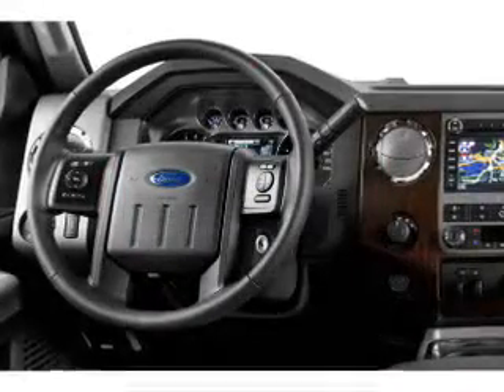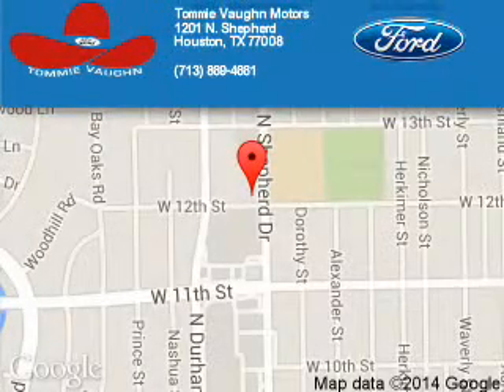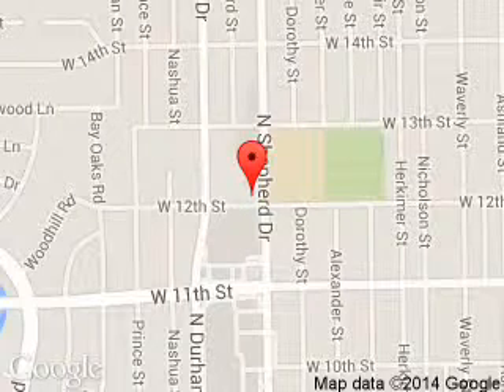Great quality at a great price. Call or click to contact us today. Tommy Vaughn Ford is dedicated to doing everything possible to ensure that the experience you have selecting your next vehicle is a pleasant one. We are located at 1201 Shepherd Drive, Houston, Texas 77008.